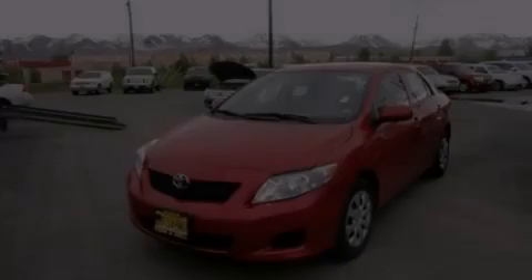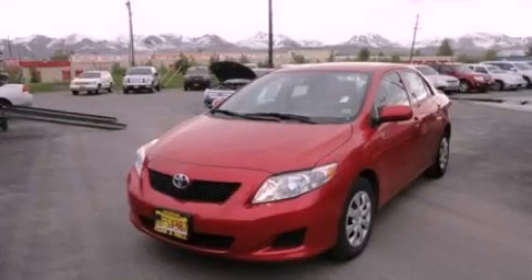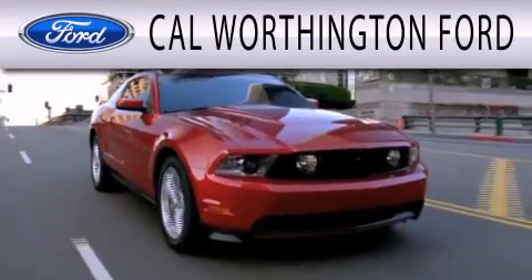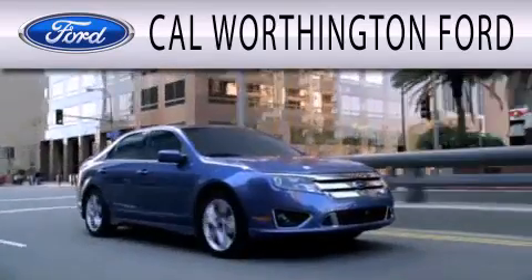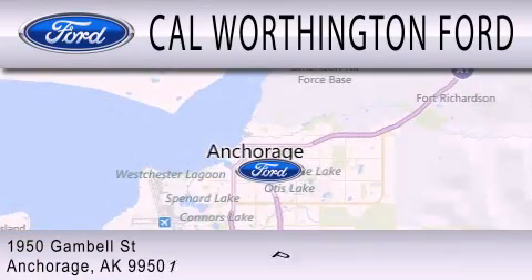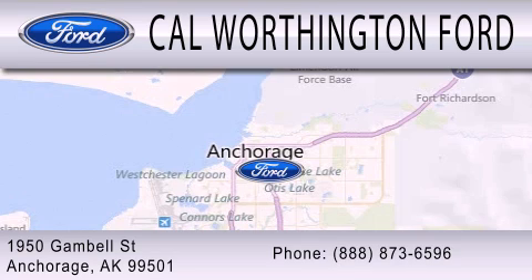Stop by today and test drive this vehicle for yourself. Cal Worthington Ford is dedicated to doing everything possible to ensure that the experience you have selecting your next vehicle is as pleasant as possible. We're located at 1950 Gamble Street in Anchorage.